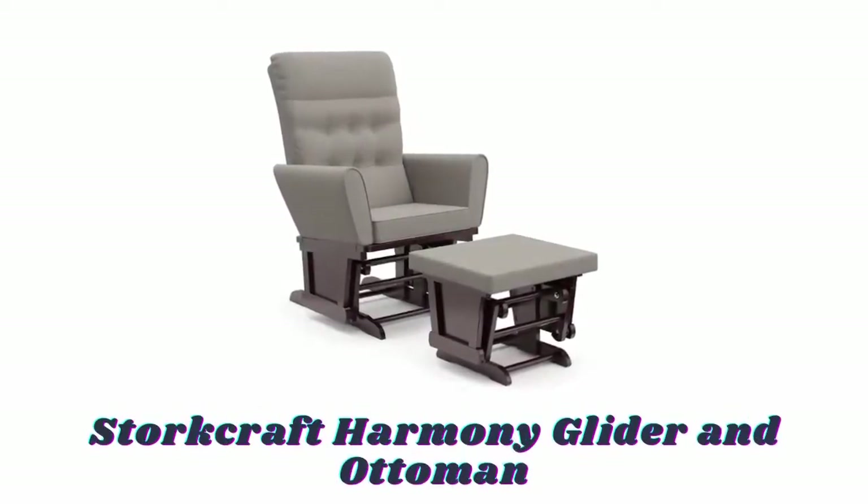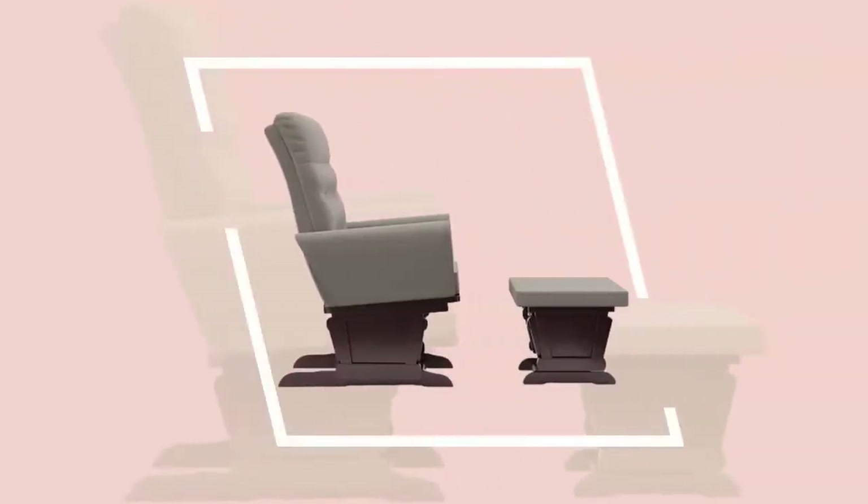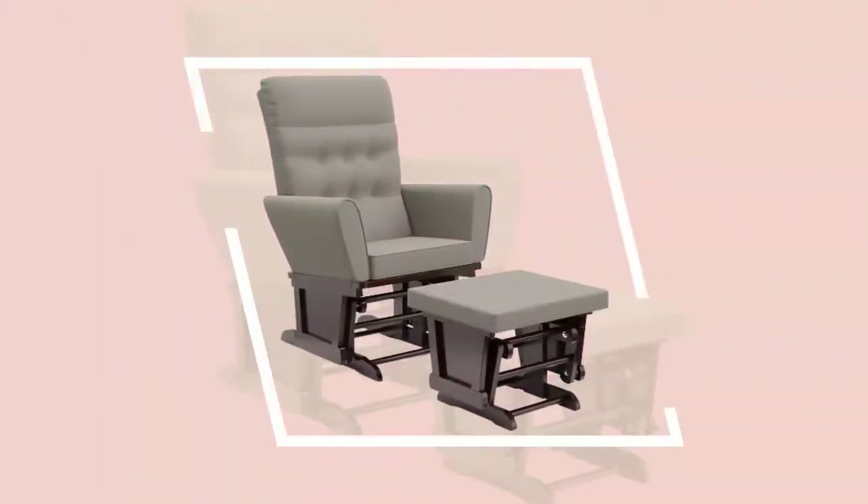Number four: Stalk Craft Harmony Glider and Ottoman. The Stalk Craft Harmony Premium Glider and Ottoman brings comfort and style to snuggle time in the nursery. Each padded arm cushion includes a convenient storage pocket designed to hold reading materials, tablets, or nursery essentials within reach. Enclosed metal ball bearings make for a cozy, smooth rocking motion, while its solid wood base provides quality you can depend on.